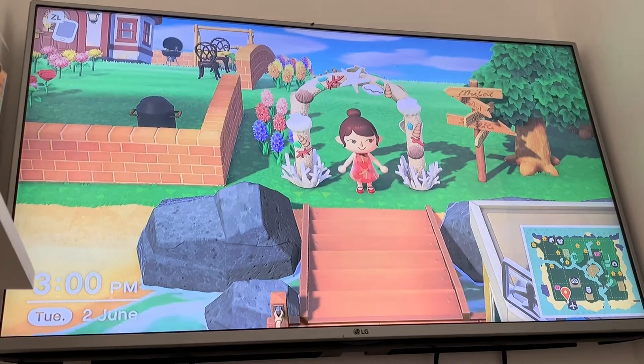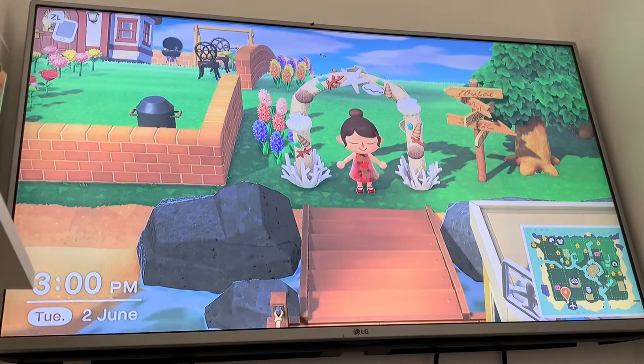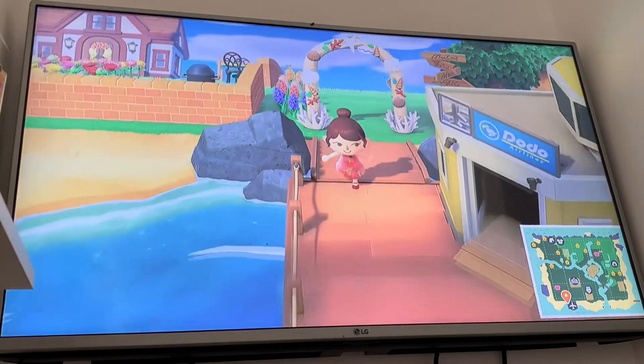Hey guys, it's Millie and I'm crashing JB's channel today to show you the second day of the wedding season and what's going on on Harv's Island. So let's take a trip together.